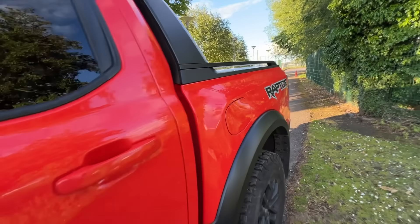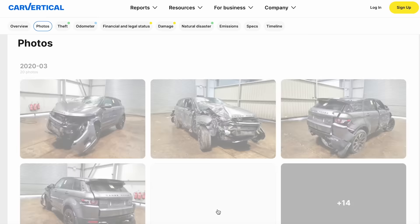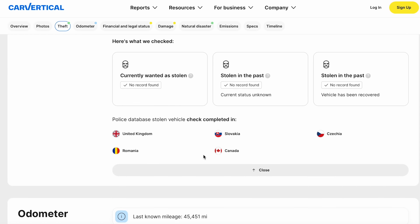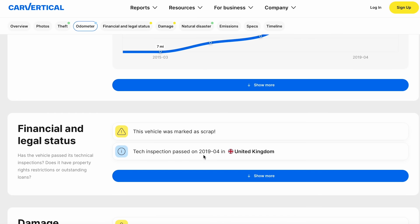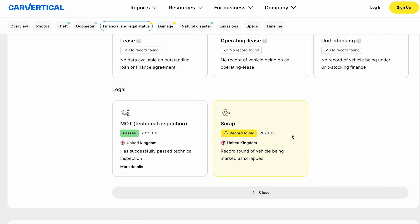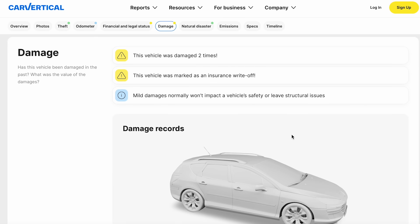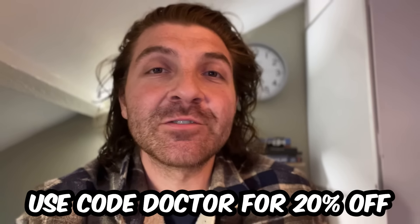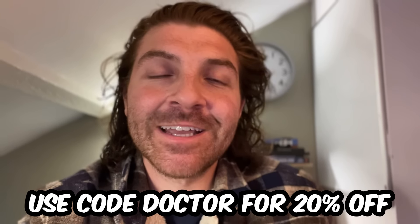I want to thank the sponsor of today's video, Car Vertical. Car Vertical is a vehicle checking website where, if you're buying a used car, you can get a full detailed report — check whether it's been stolen, written off, or had any damage. If you're new to Car Vertical, use my code DOCTOR for 20% off your first vehicle check.